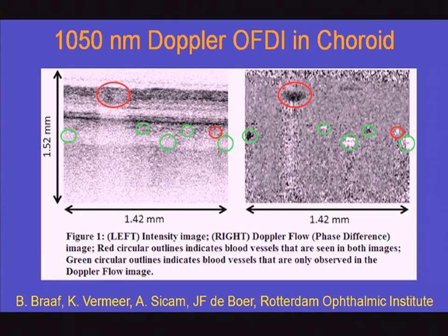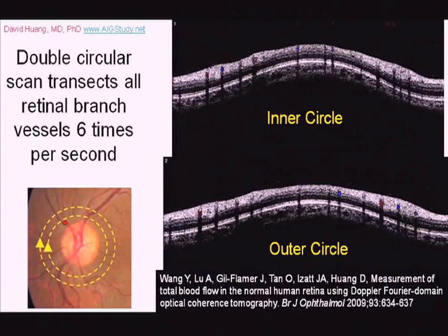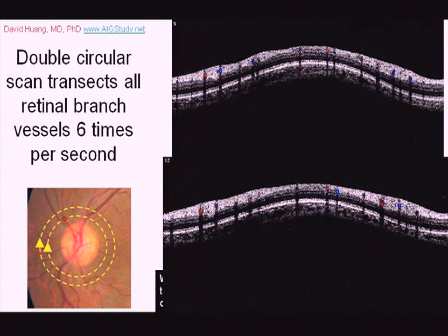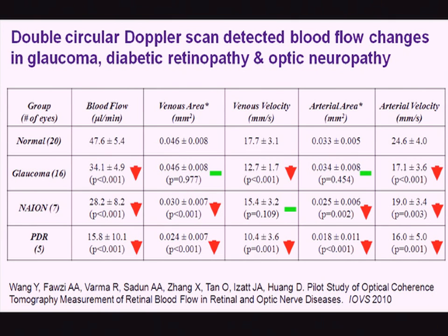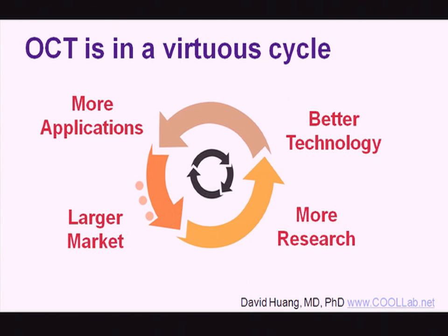This is from Professor Johannes de Boer's group, showing pulsation in choroidal vessels. We have also developed a dual circular scan pattern that allows mapping and measurement of all the vessels coming out of the optic nerve head to measure total retinal blood flow. This has allowed us to detect abnormalities in glaucoma, optic neuropathy, and diabetic retinopathy. With very high speed, you can also do en-face imaging to quantify blood flow for the whole eye without needing to know the Doppler angle, which may be more robust.